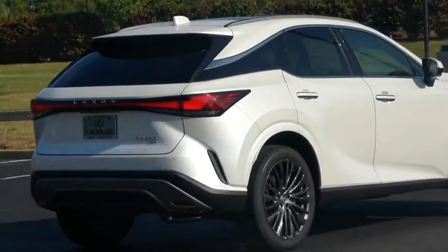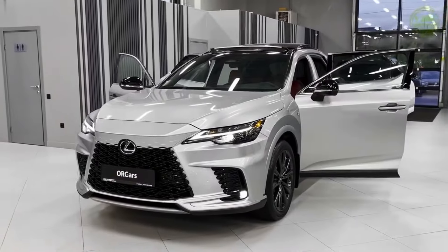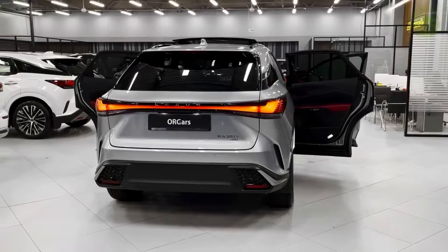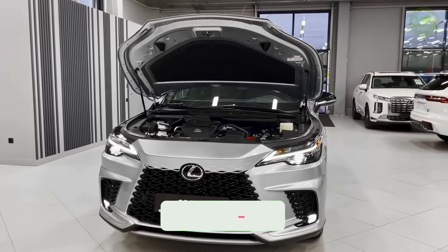If you're okay with that, the RX delivers a creamy ride, an upscale cabin, and a luxury presence, which are all traits it has been offering for several generations.